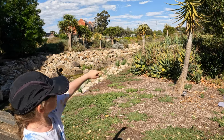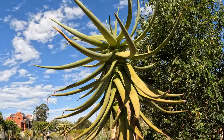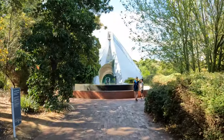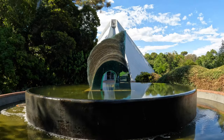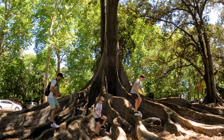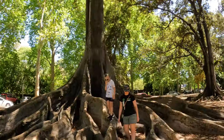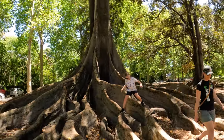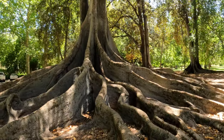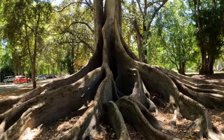Hey Daddy, it looks like an octopus! It looks like an octopus.